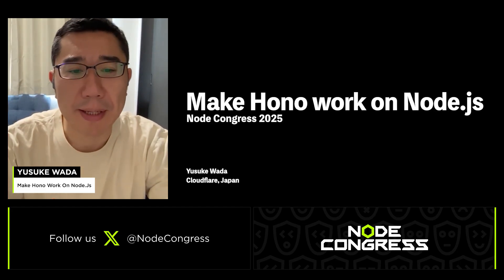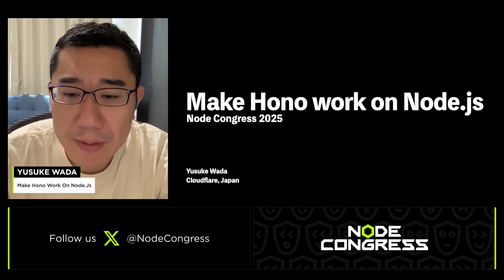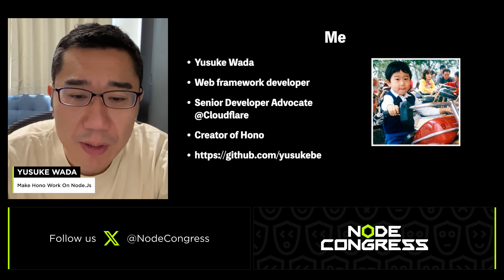Hi, I'm very excited to speak at Node Congress today. The title is 'Make HONO Work on Node.js.' My name is Yusuke. I love building web frameworks. I'm working at Cloudflare as a developer advocate. I'm the creator of HONO.